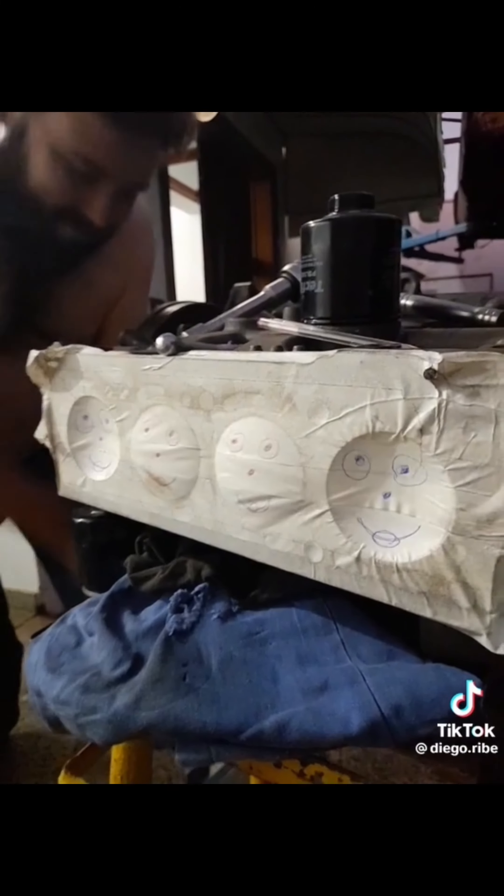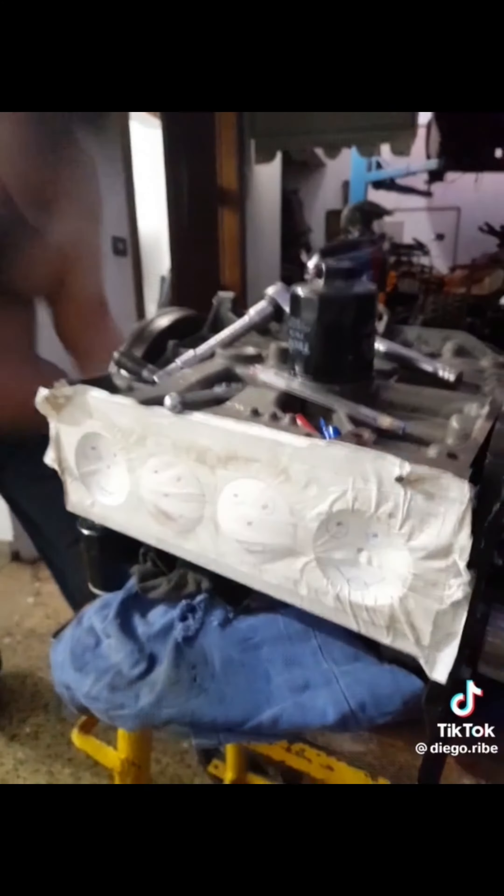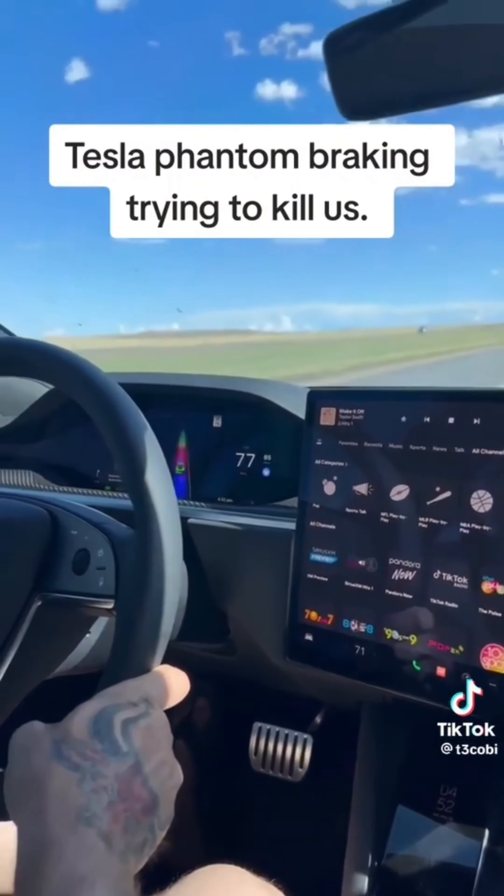Can you believe this was a Happy Meal toy? This looks like a very fun toy. All jokes aside, this is definitely one way to check for compression.